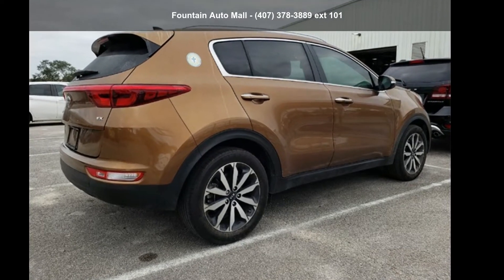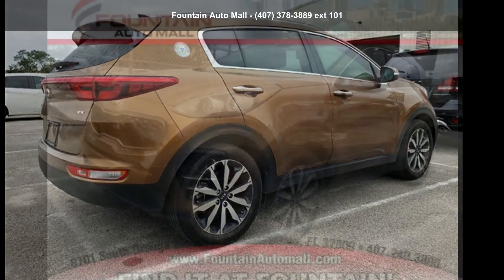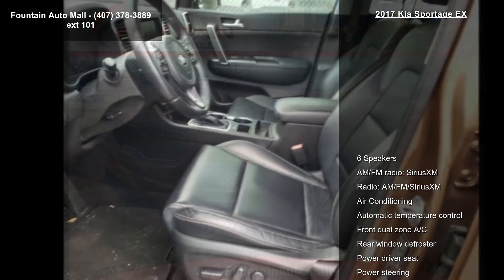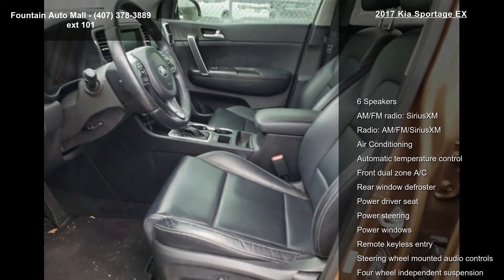Presenting the Kia 2017 Sportage GX. This may be the set of wheels you've been looking for. Some of the top features included with this vehicle are 6 speakers, AM FM Radio,